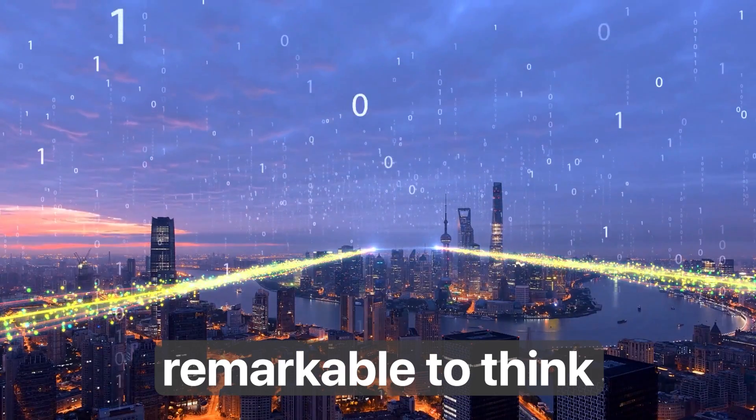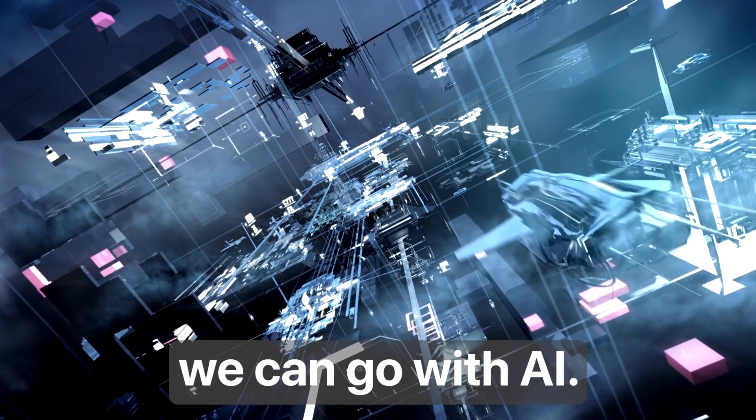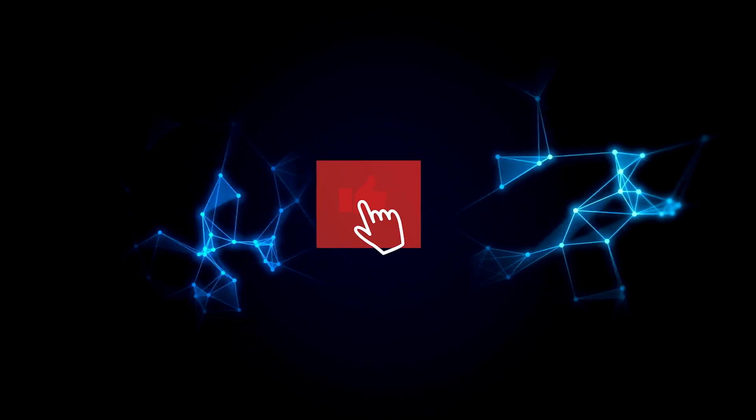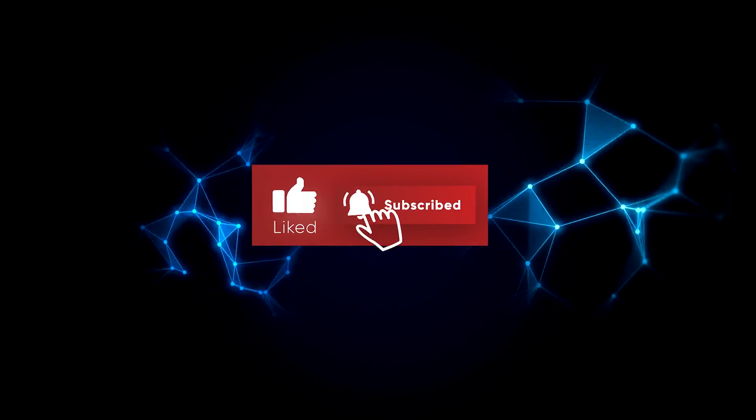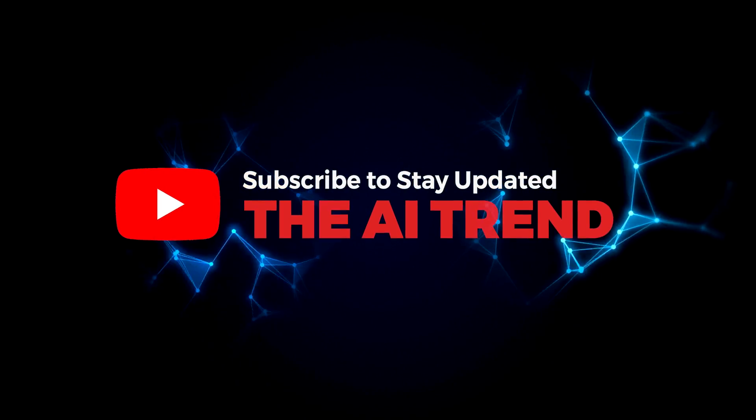It's truly remarkable to think how far we've come and how much further we can go with AI. If you liked this video, make sure you give it a thumbs up and subscribe to our channel to stay updated about the latest developments in the world of AI.